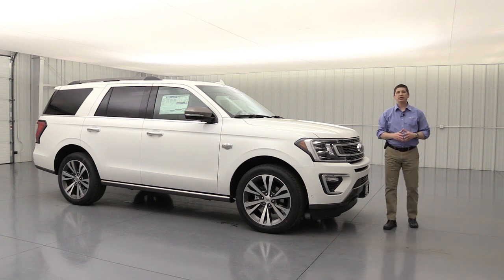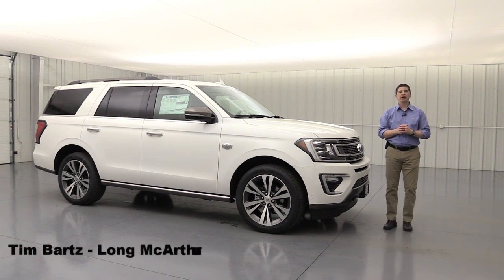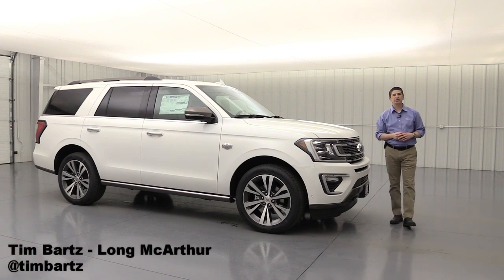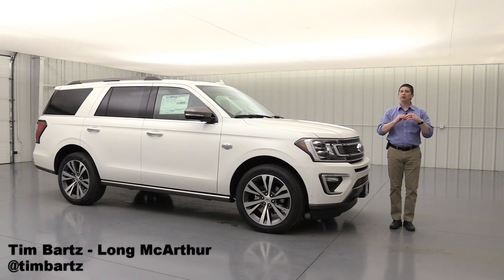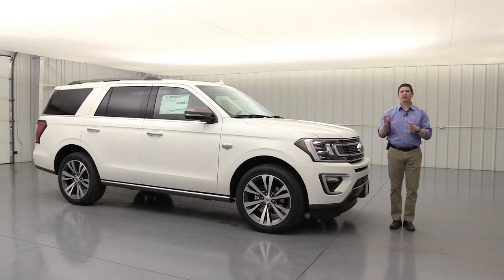The 2020 Ford Expedition King Ranch. I'm Tim Bartz, internet sales manager here at Long MacArthur Ford in Salina, Kansas, where you can find some of the most in-depth video walk-arounds on our different Ford and Lincoln vehicles, and not only just the models, but specific to the trim, like we're doing with this video.